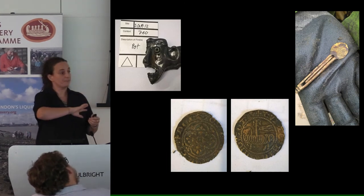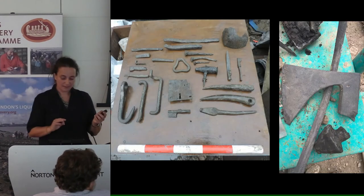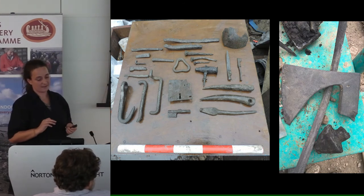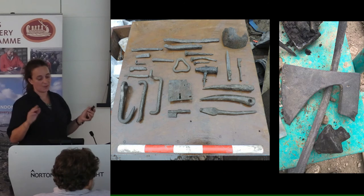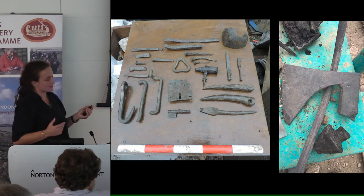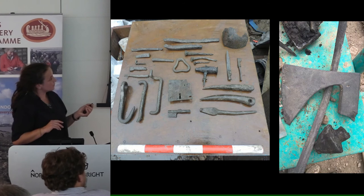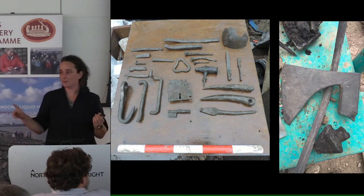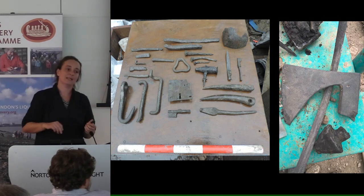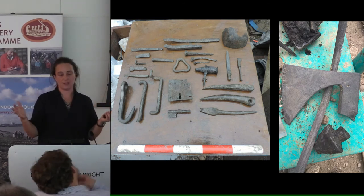To the east of our site, slightly towards the Tower of London, we had a very different assemblage — much more industrial, with iron tools and axes. On the left is just one bag's worth of artefacts from one deposit — we were digging gravel on the foreshore. There's a fantastic lock, lots of keys. These tools relate probably to ship breaking, which was going on on the eastern side of the site at Stone Quay, which wasn't part of the Custom House ownership.